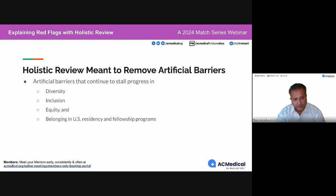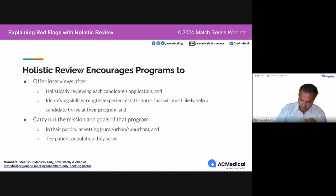These artificial barriers cause stalling of programs becoming more diverse, more inclusive, equitable, and keeping residents feeling like they belong. In order to get there, programs are encouraged to offer interviews after they holistically review each candidate's application.